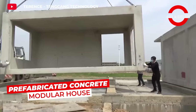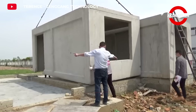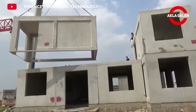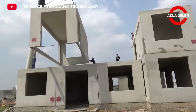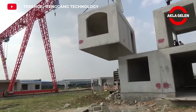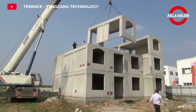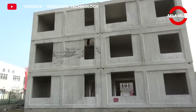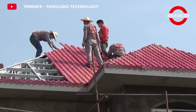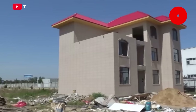Pre-fabricated concrete modular houses are created by combining pre-manufactured concrete modules in the factory on the construction site. These modules are made of high-strength concrete. It is a fast, durable, and aesthetic structure. These houses can be used in many areas such as housing, offices, schools, and health facilities. It offers a fast and safe shelter solution in disaster situations. It provides energy savings thanks to the heat and sound insulation properties of concrete. A modern and aesthetic appearance can be achieved with different coating options.